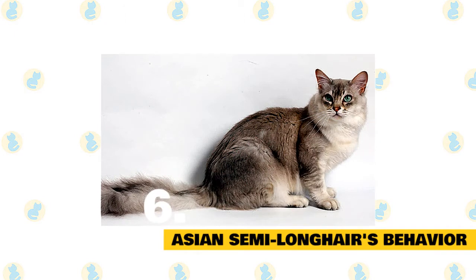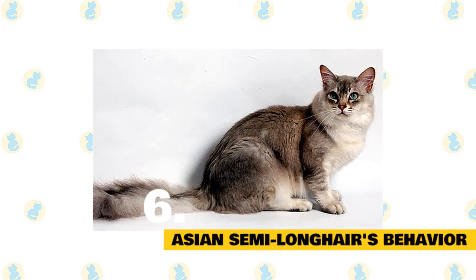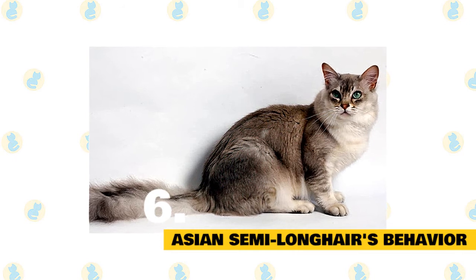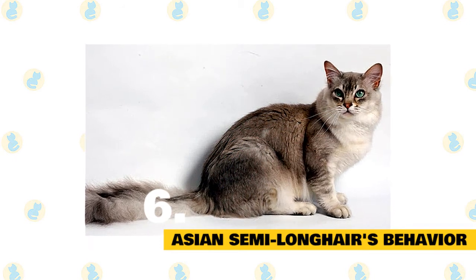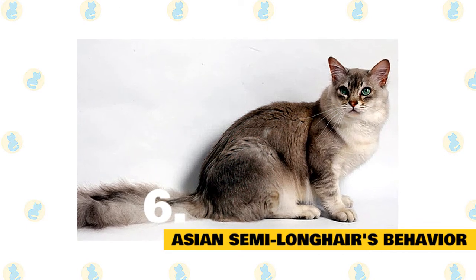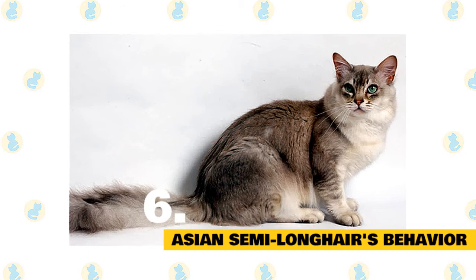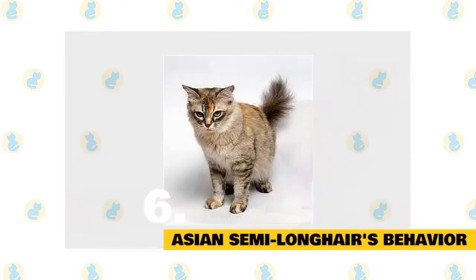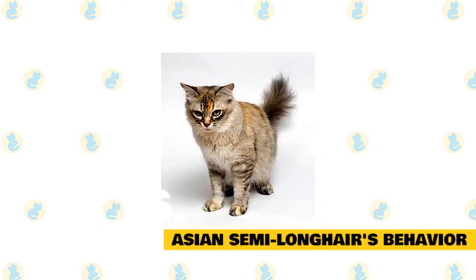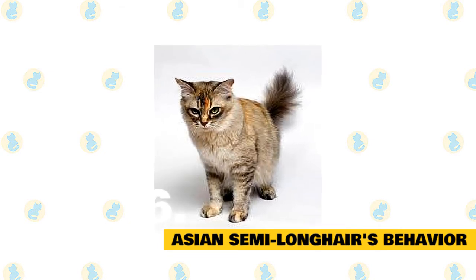6. Asian semi-longhair's behavior. They are bright, charming, and affectionate in nature. They are playful and curious, and they are fast learners. They can prove to be excellent family pets and go well with other pets. Just like their cousin the Burmese, they won't hesitate to use their voice to get your attention. In terms of their need to get rid of energy, they are about average — a couple of interactive play sessions per day will be enough to keep them in good shape.